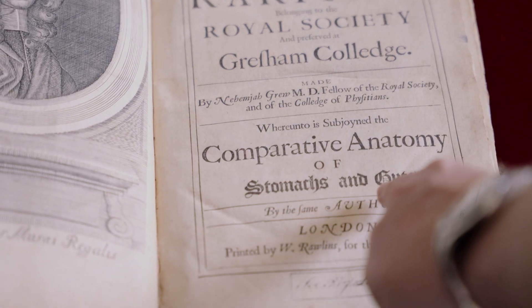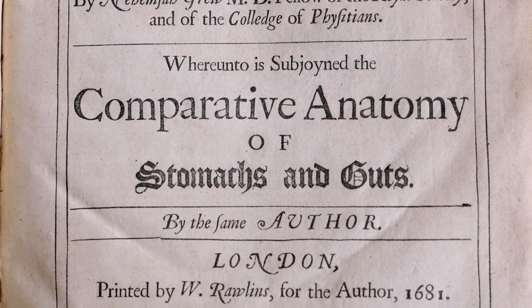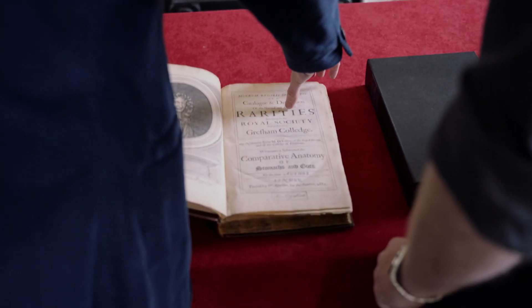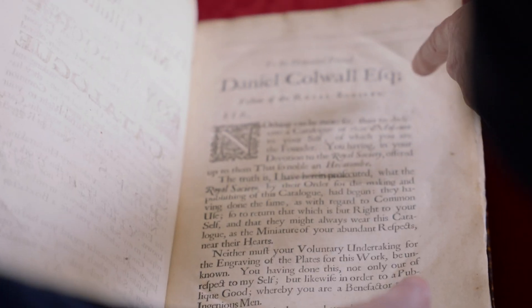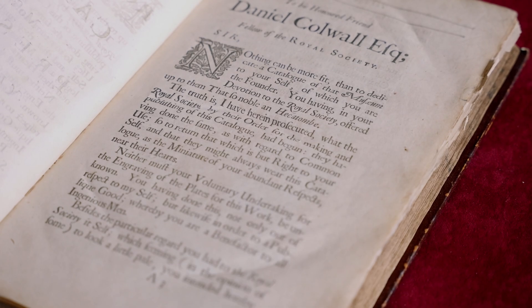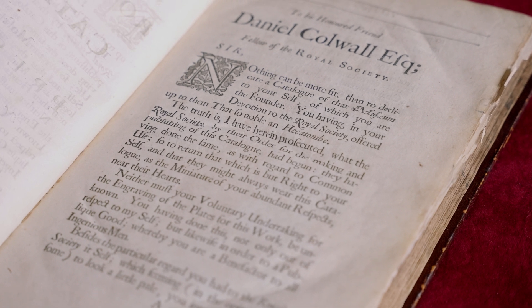Comparative anatomy of stomachs and guts — maybe that's our title. Grew was great. He did dissections and we'll see some of them. He was a great plant specialist as well. We can see here his dedication to his honoured friend Daniel Colwall, fellow of the Royal Society. He's really sucking up to Colwall — well, he was the treasurer, he had the cash.